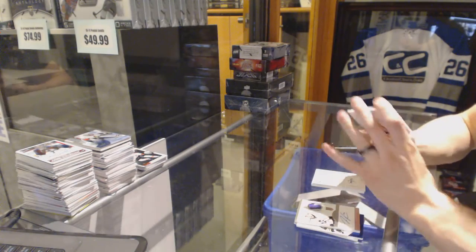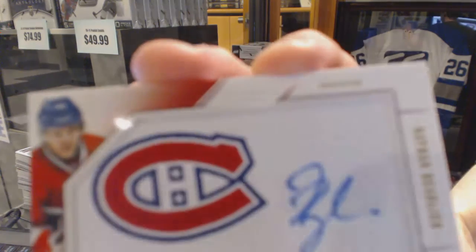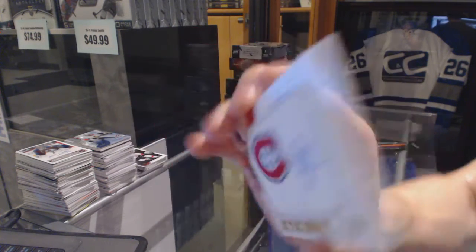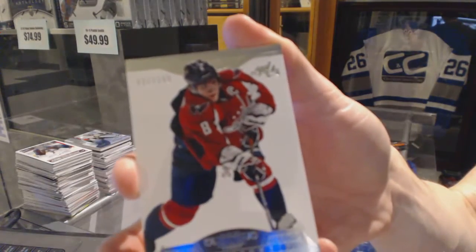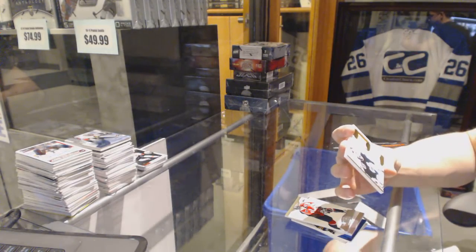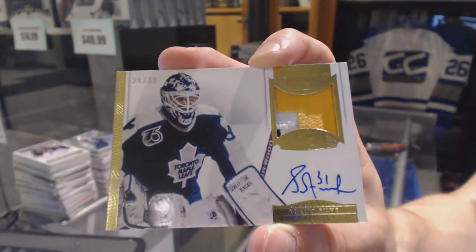We've got a back-to-back beginnings dual autograph number 149, which would be random between the Canadiens and Hurricanes — Nathan MacKinnon and Ryan Murphy. Base card number 299 for the Washington Capitals, Alex Ovechkin. And a three-color auto and patch number 99 for the Toronto Maple Leafs, Grant Fear.